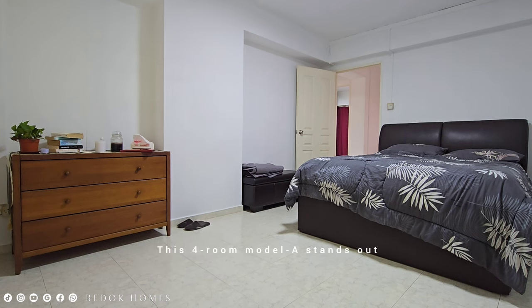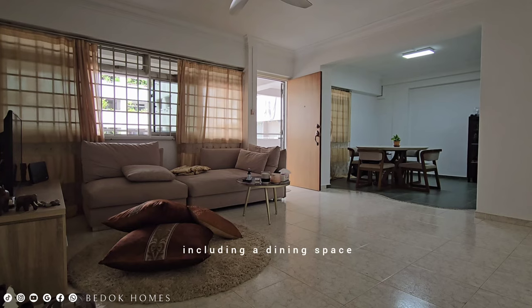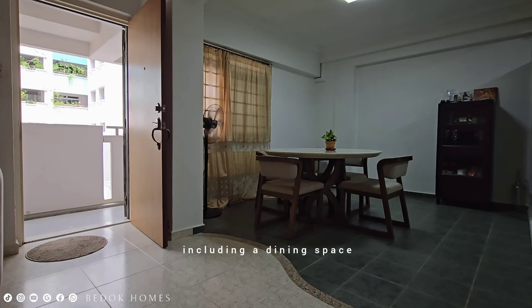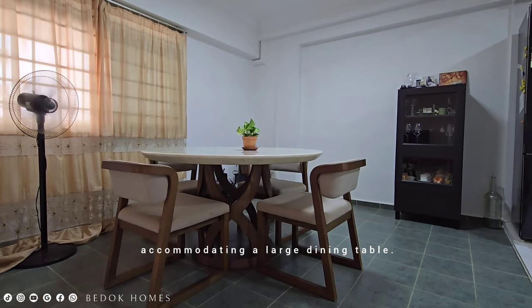This 4-room Model A stands out due to its unique features, including a dining space located adjacent to the entrance and kitchen. It provides an enhanced dining experience for your family, accommodating a large dining table.